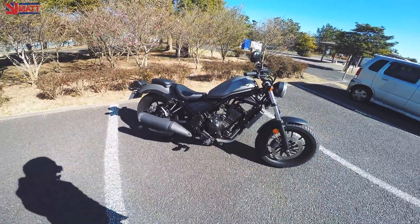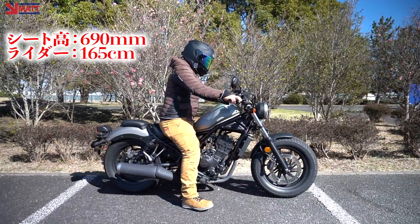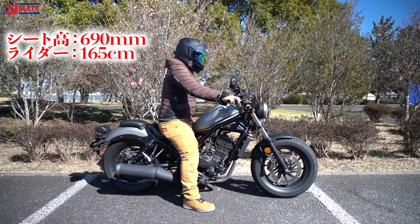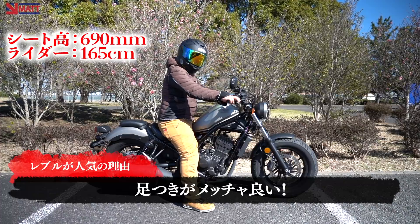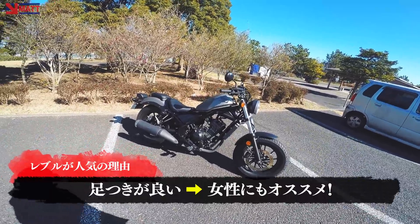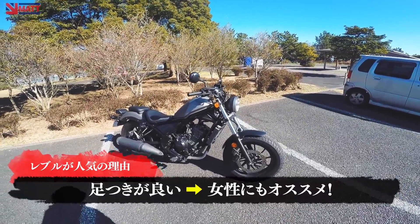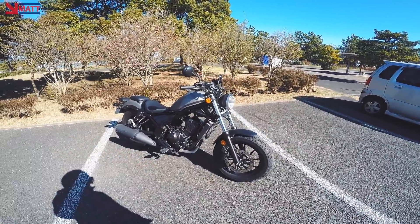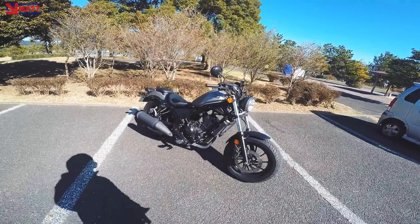タイヤも太いですね。フロントが130/90、リアは150/80。これレンタルバイクなんでちょっと傷が入ってますが、それはさておき。シート高が圧倒的に低いんですよ。690ミリなんで、165センチの僕がまたがってもかかとべったりですよ両足。女性にもすごい優しいポジションですよね。SRだと両足べったりではないんですよ。